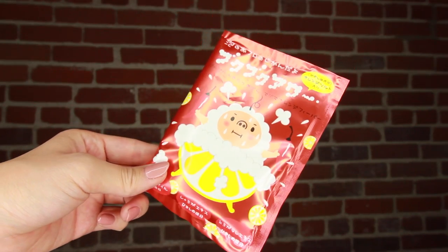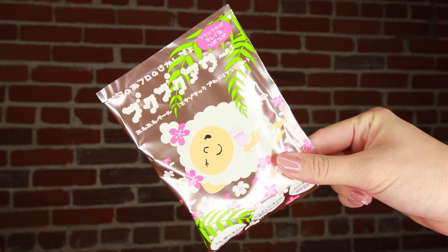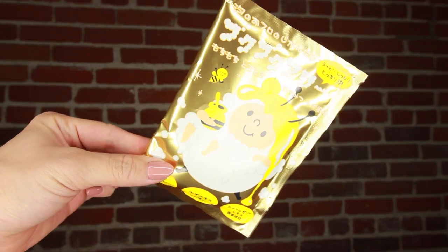Here we have three packs of little bath stuff from another subscriber - this packaging is so freaking cute. I think this one in particular is lemon, and it looks like it's for when you have cramps or leg pains, muscle pains. This one I believe is kind of like cherry blossom or sakura. And this one is obviously honey. I kind of want to take a bath after this, so maybe I will dive into one of these.